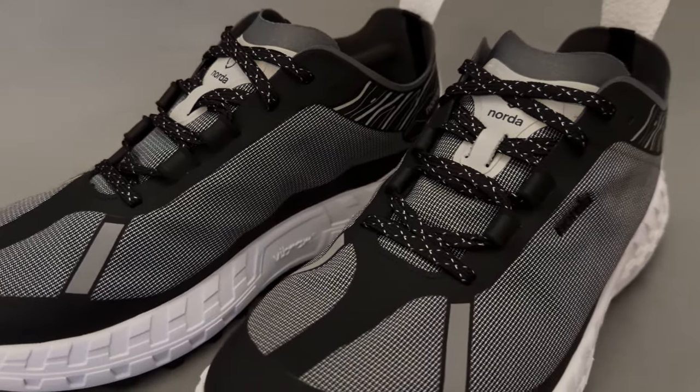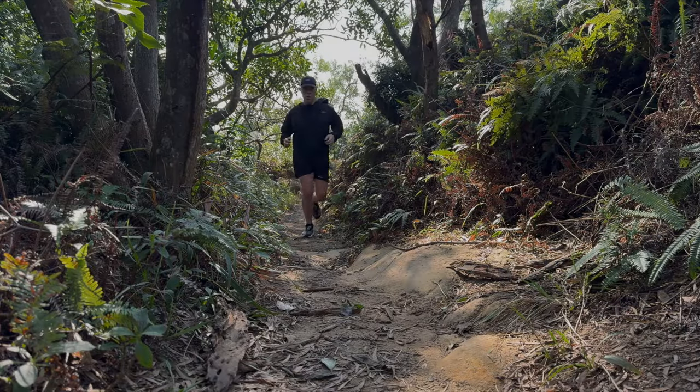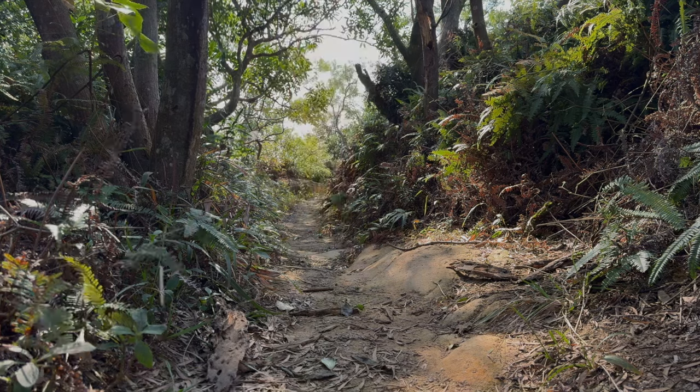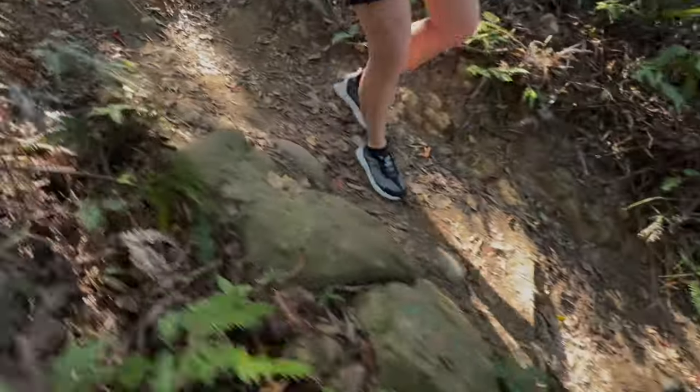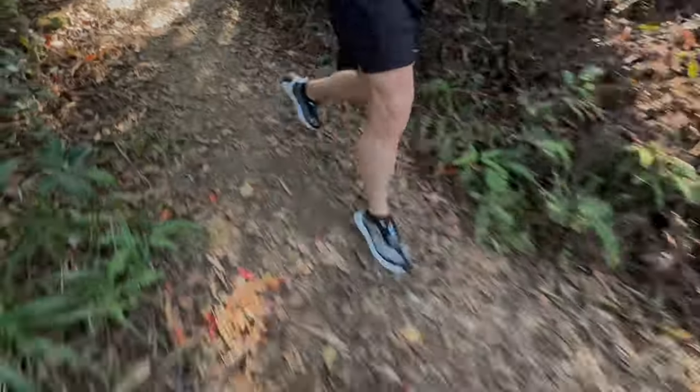The Norda 001 — a trail shoe from a Montreal-based boutique brand that set out to build a running shoe that can last forever. And they kind of achieved that.